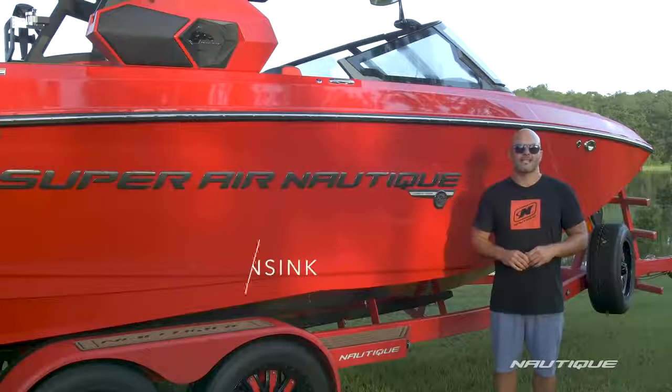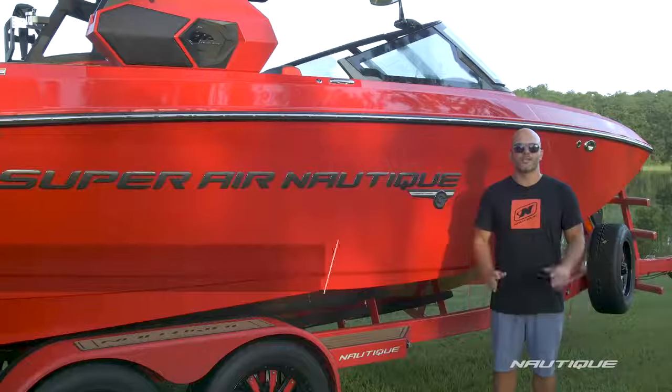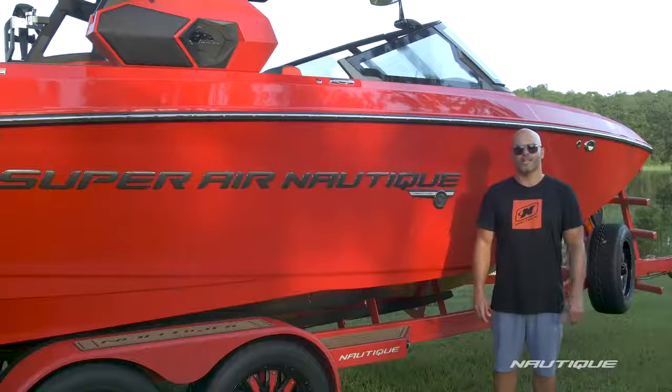What's up everyone, my name is Adam Winsink, account manager for Nautique Boat Company. Today I'm going to walk you through the 2019 Super Air Nautique G23.